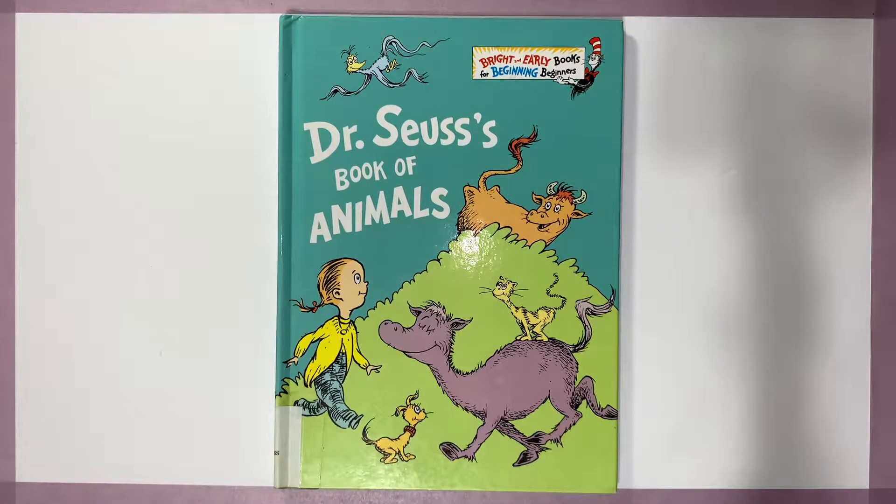For today's episode of Storytime with Jen, we're going to be reading Dr. Seuss's Book of Animals.